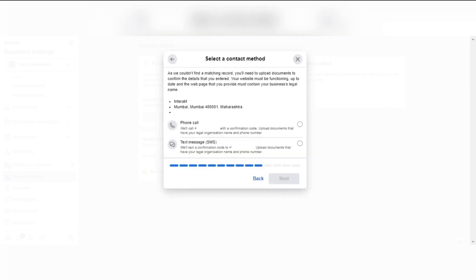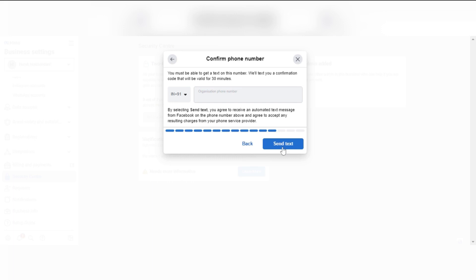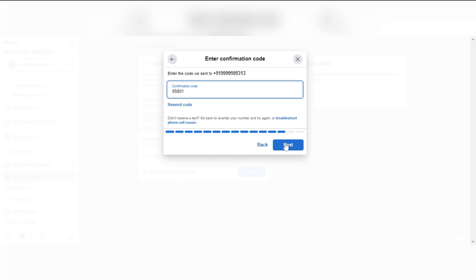To verify the mobile number — since there are no matching documents found — we have to verify the mobile number as well, either via phone call or via text message. I will be selecting text message in that case. Verify the number that you mentioned and hit Send Text. Once you have entered the verification code, proceed next.